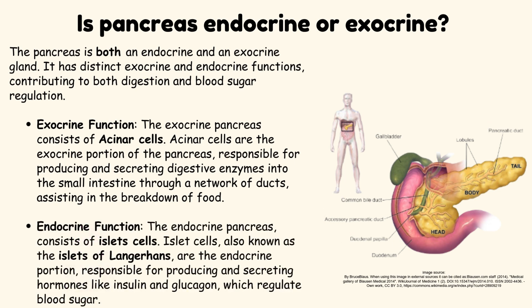The endocrine pancreas consists of islet cells, also known as the Islets of Langerhans, which are responsible for producing and secreting hormones like insulin and glucagon that regulate blood sugar.